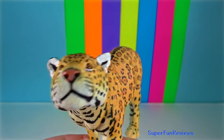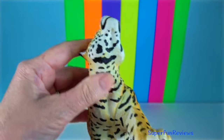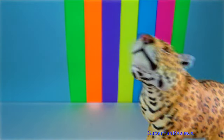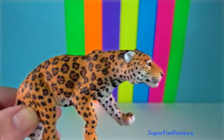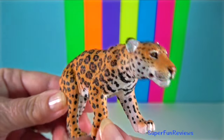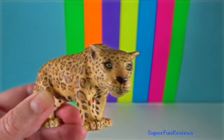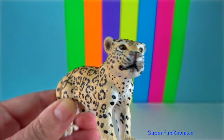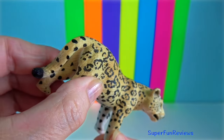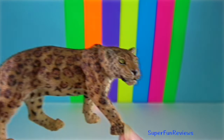Jaguar. Mating is usually non-seasonal, but cubs are more likely to be born in the wet season, corresponding to increases in prey animals. The female jaguar attracts area males by leaving scent signals on trees in the form of urine. The male smells a female's urine and genital area to know when she is ready to mate. When the male finds a female, they stay together for a few days — just long enough to copulate. A pair of mating jaguars may copulate up to 100 times a day.